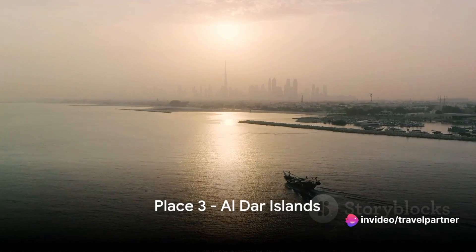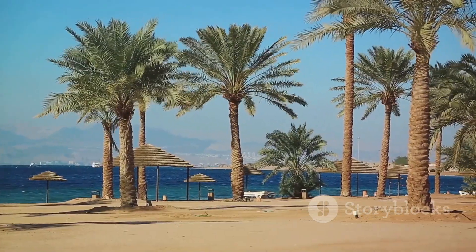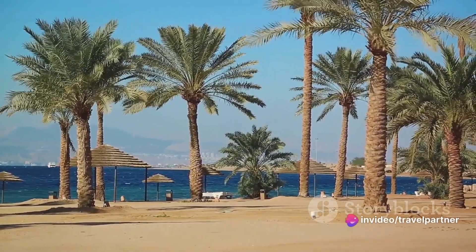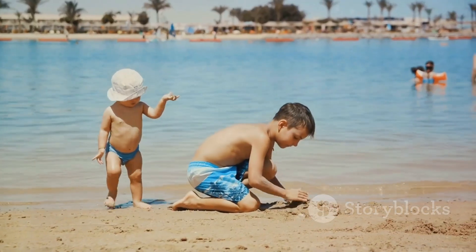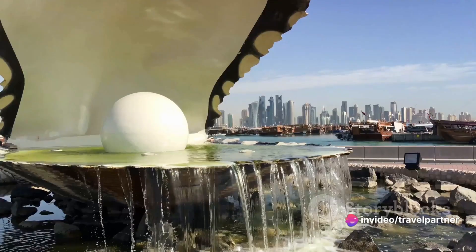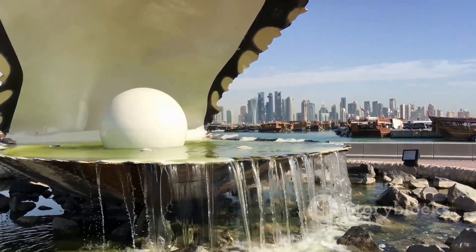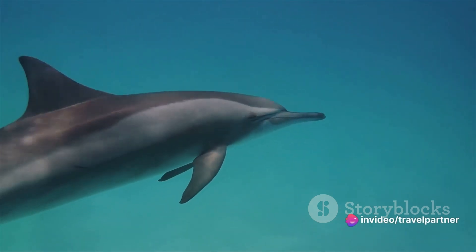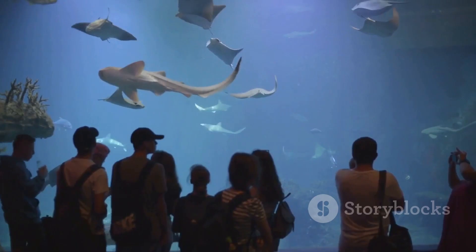Splashing into the third spot, we have the Al-Dar Islands. Just a short boat ride away from the mainland, these islands are a paradise tucked away in the Arabian Gulf — azure waters gently lapping against pristine sandy beaches, palm trees swaying in the warm breeze. But it's not all about basking in the sun. The Al-Dar Islands also offer a bucket-list marine adventure: imagine snorkeling in clear waters in search of pearls, a nod to Bahrain's rich pearling history, or a heartwarming encounter with playful dolphins. From tranquil beach days to thrilling marine encounters, Al-Dar Islands have something for everyone.